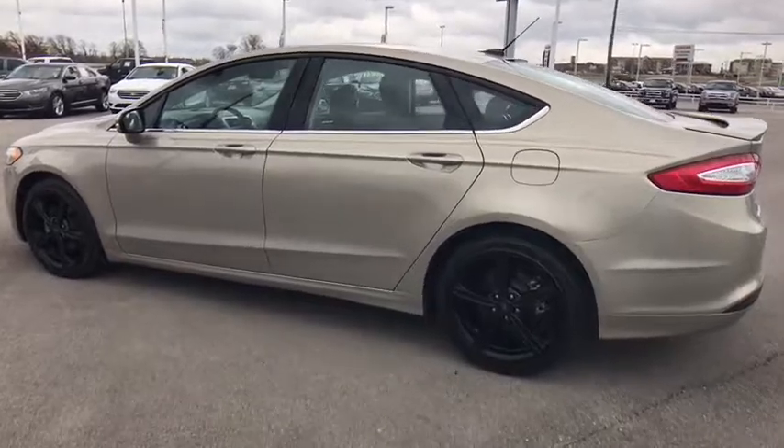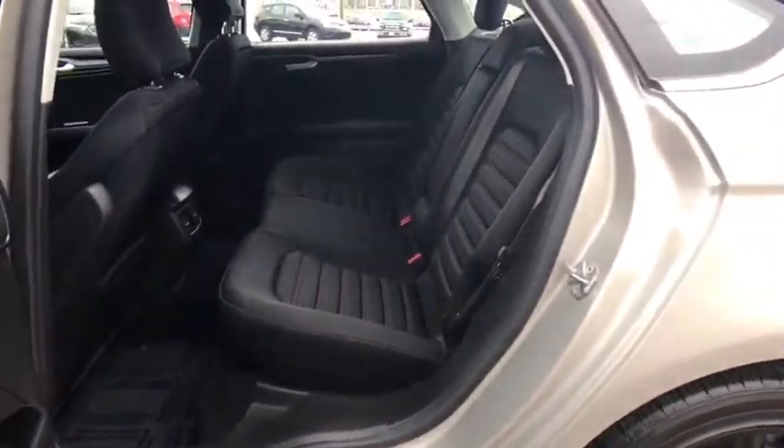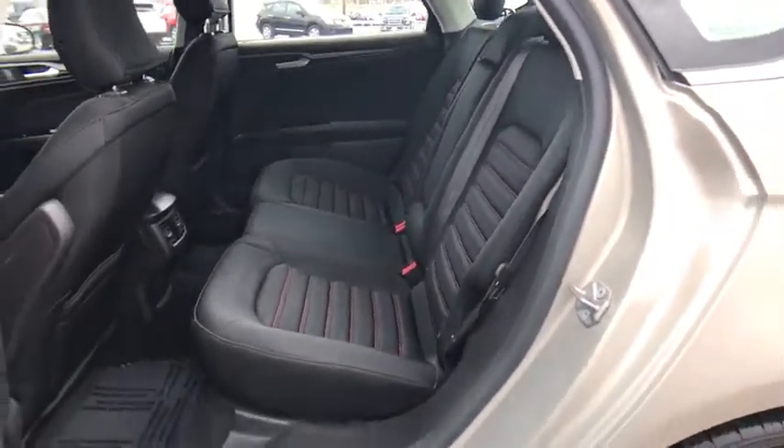Floor mats, cruise control, four-wheel disc brakes, aluminum wheels, front-wheel drive, AM-FM stereo radio, rear defrost, power windows, MP3 player.